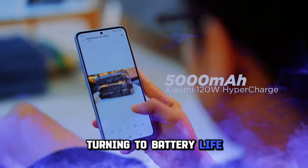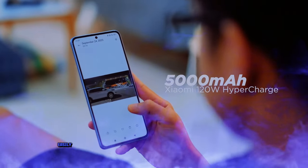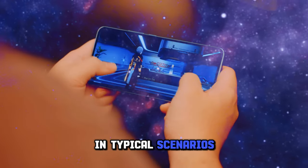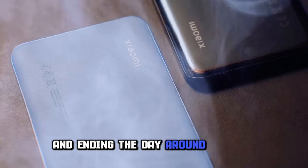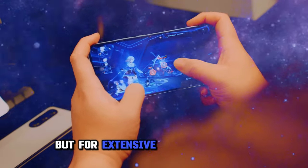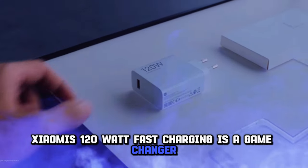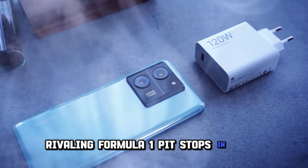Turning to battery life, the Xiaomi 13T Pro is a champion with its 5,000 mAh battery, easily enduring a day of regular use. However, gaming can be a demanding task for the battery. In typical scenarios, you'll have energy to spare, taking it off charge at 7:30 a.m. and ending the day around 11:30 p.m. with 30 to 40% remaining. But for extensive gaming sessions, it's wise to keep a power bank handy. Xiaomi's 120W fast charging is a game-changer, offering a full charge in just 33 minutes, rivaling Formula One pit stops in speed.